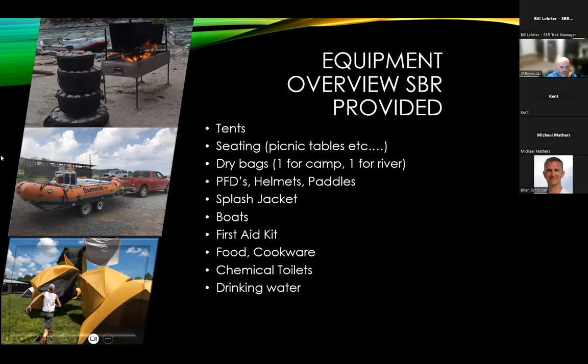Equipment provided by the SBR: we'll issue gear on arrival and you check it back in at the end of the trek. Please take care of it so the next troop has it in the same condition. We'll issue dome tents, all seating — whether chairs or picnic tables depending on the site — dry bags, PFDs, helmets, splash jackets, paddles, boats, first aid kit, all of the food, all kitchen and cookware supplies, toilets, and drinking water.